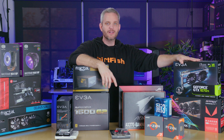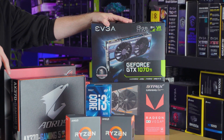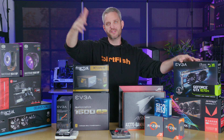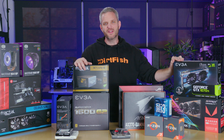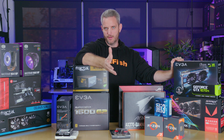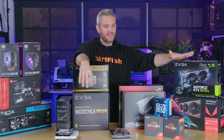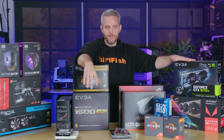Graphics cards are single-handedly the most expensive part you'll typically put in your system. You could spend $100 or $1,200 on just one graphics card, and it scales up from there in SLI. I tend to spend around 25% of a low-end budget — like a $500 build — on the graphics card. Otherwise I'll go as high as 50%, because this is the single most important part when it comes to determining your gaming performance.